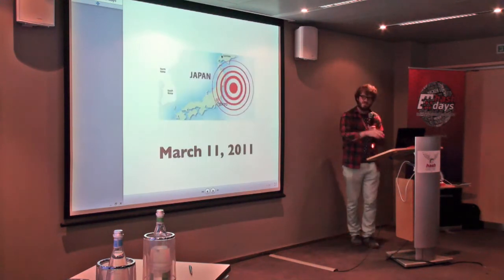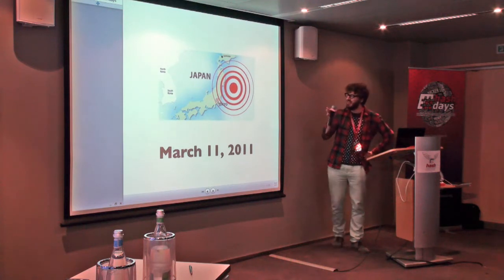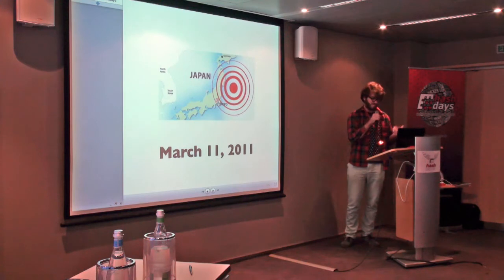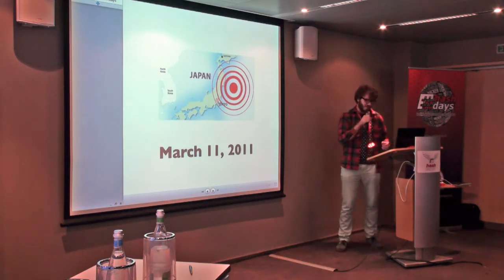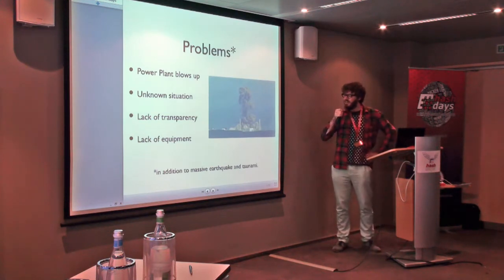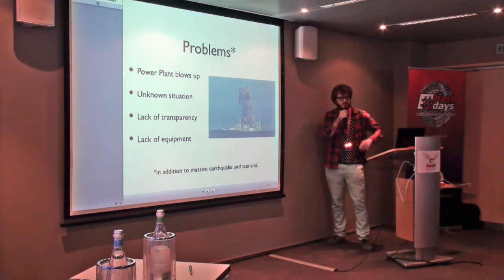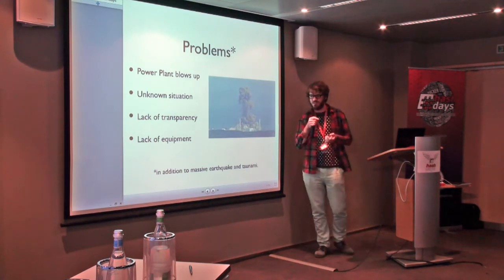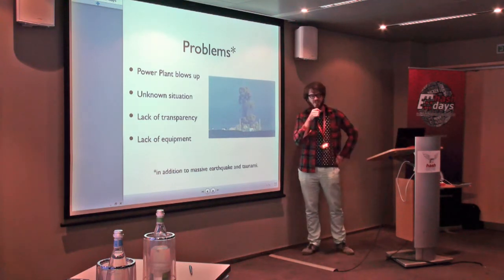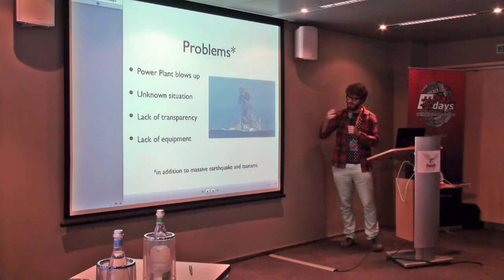What happened is I was in Japan last year during the earthquake. March 11 — huge earthquake, tsunami, you all heard about it. A power plant blew up. Unknown situation: maybe there's radiation, maybe there's not. There's an outstanding lack of transparency from the government. There's no information; nobody knows what the situation on the field is.